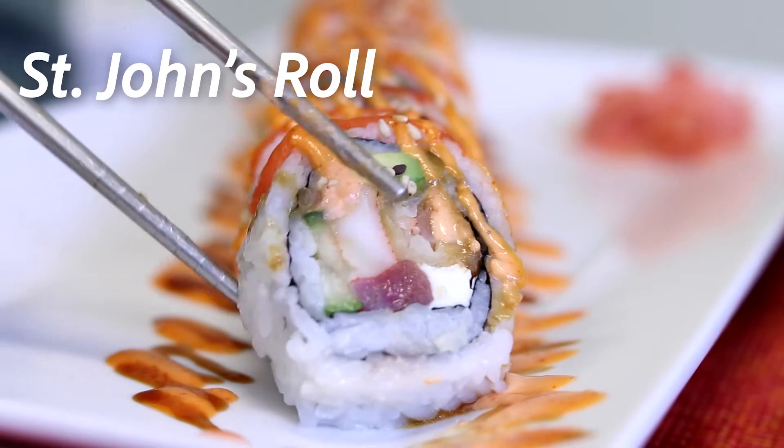And then the St. John's roll has tuna, cream cheese, some shrimp, and then smoked salmon on top.